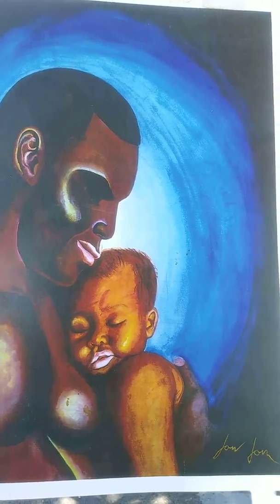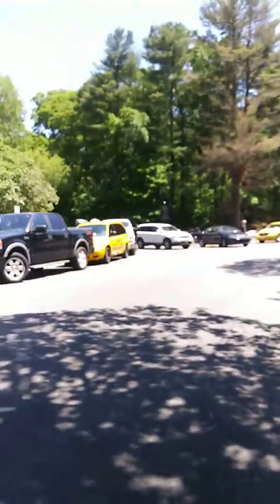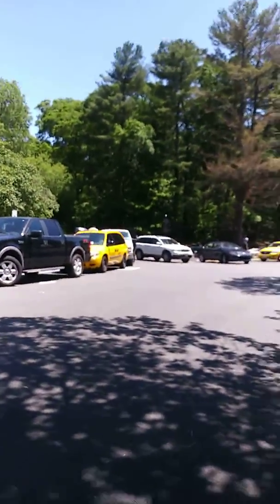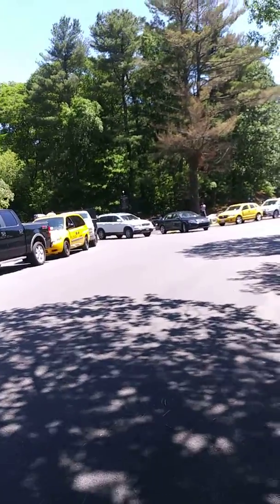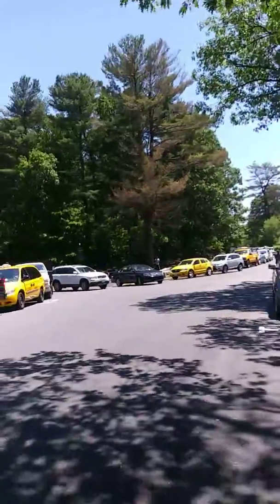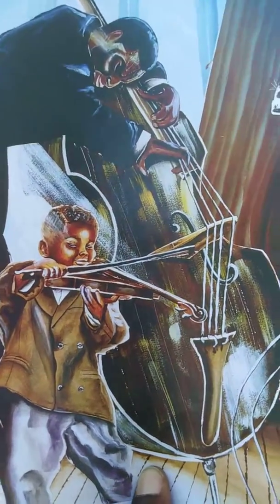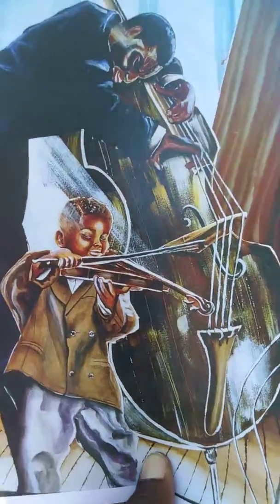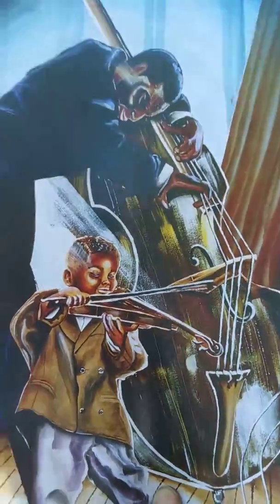This artist specializes in Black art and his name is John John. He's the artist behind the Nipsey Hussle paintings — that was the first picture I showed you. I actually have three completed pictures. This is his son following in his footsteps, and the reason it's called an art series is because there's only going to be a collection of twelve pictures.